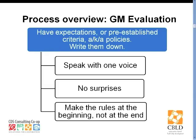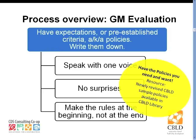Here's an overview of the first step in the process. It's important to have expectations and to write them down. You have to check: do you have the policies that you need and want? Because evaluation is only meaningful if you have set the right expectation. There's a template of policies that the CBILD team has recently developed, and that's on the CBILD library. One of my boards recently complained to their general manager that the monitoring reports were very redundant and boring. The general manager said, 'Well, look at your policies — they say the same thing over and over again.'